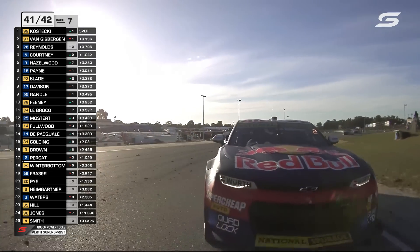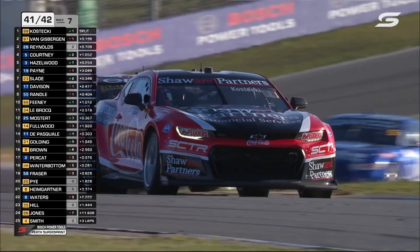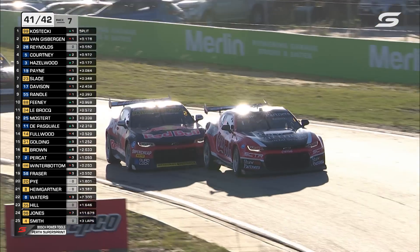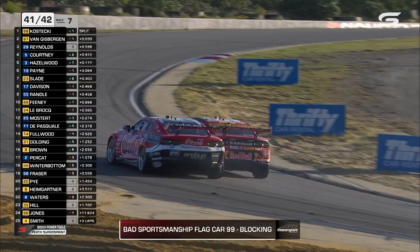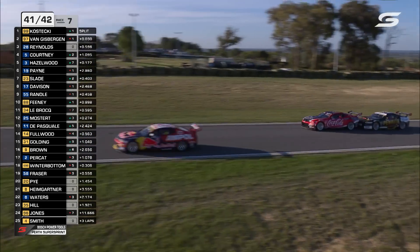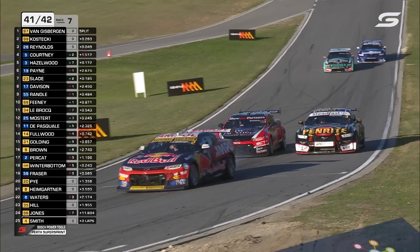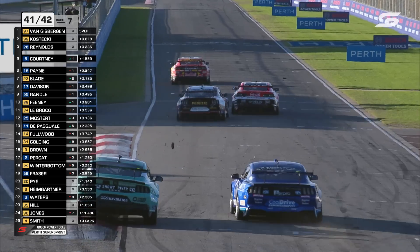If Kostecki can hang on to this, it'll be something of a mighty resistance and miracle because he's under extreme pressure. All teams bad sportsmanship flag to car 99 for blocking. Bad sportsmanship flag for Kostecki. And now the issue is being forced down the inside — it's on. Push and sharpen down the inside. Watch out for Reynolds — here comes Davison. Reynolds is going to be a beneficiary, he dives to the inside. Does he get him? He's awkwardly positioned but he might crisscross. There's a bit of smoke coming from car number 97 as well.